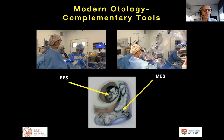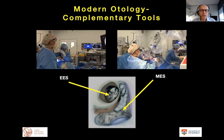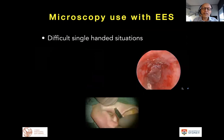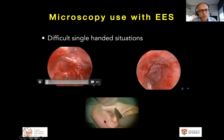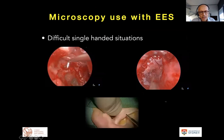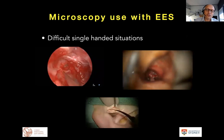Where we are in 2020: endoscopic ear surgery is really the prerogative of the middle ear, and the mastoid remains the prerogative of microscopic ear surgery — but they are complementary tools. We're not just endoscopic ear surgeons; we're modern day otologists. There are still scenarios where we switch from the endoscope back to the microscope, such as difficult single-handed situations like granulation around the stapedius tendon, scenarios where we need suction for counter-traction when cutting flaps, or when harvesting grafts.